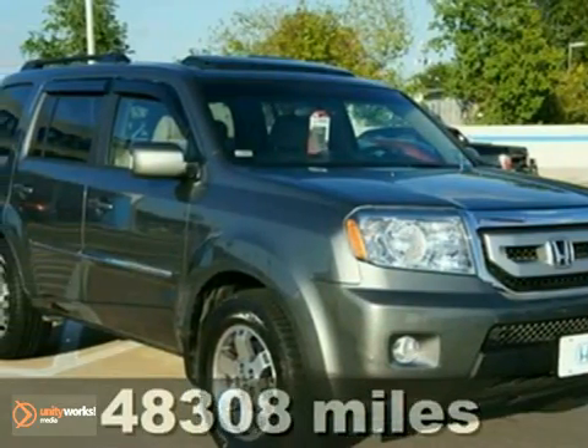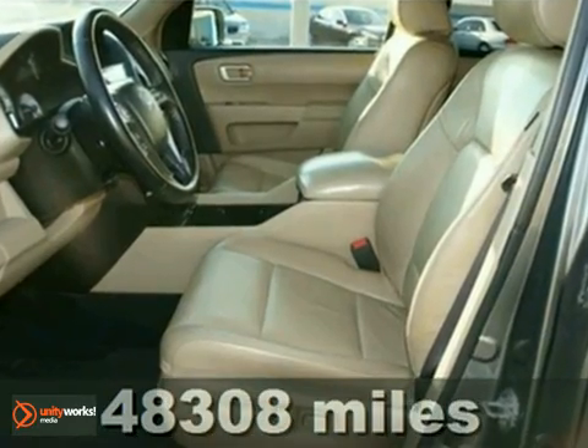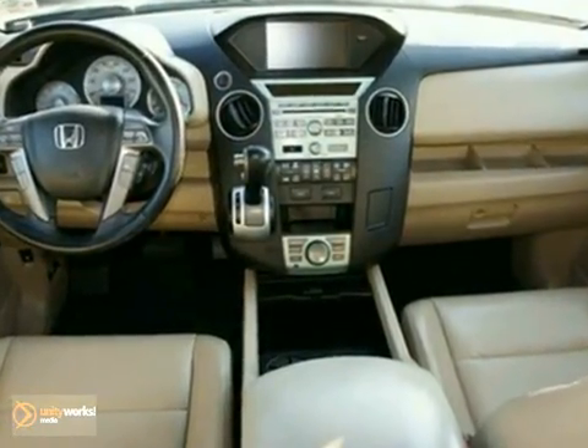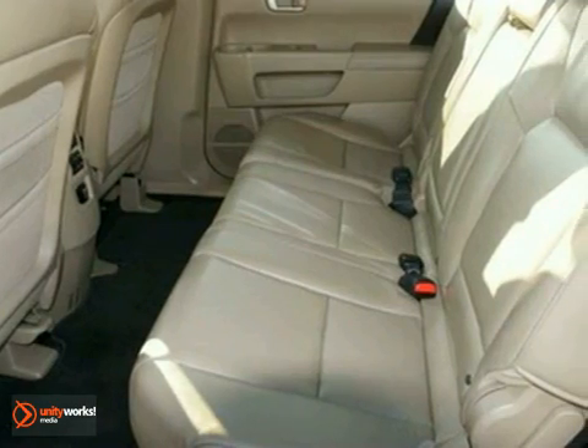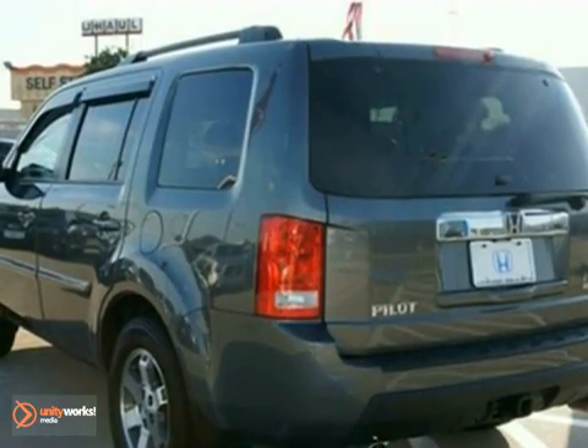Honda has outdone itself with this outstanding looking certified 2009 Honda Pilot. It just doesn't get any better — it's the perfect SUV for today's economy. It was awarded Consumer Guide's rating as a 2009 midsize SUV best buy. With just one previous owner who treated this vehicle like a member of the family, you'll really hit the jackpot when you drive home with this superb SUV.